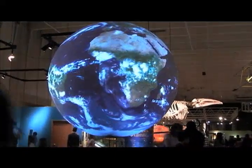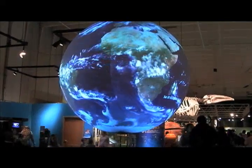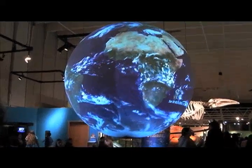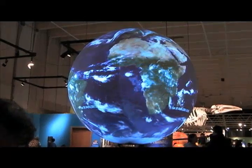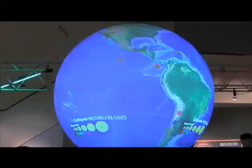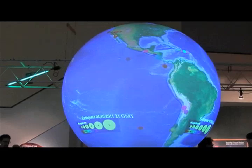Science on a Sphere is a project that has been going on for a while between NOAA and a few of its partners. Essentially what it is, is a big plastic or wooden sphere — or some material — with four projectors pointing at the sphere, giving you a real-time representation of the Earth for some data sets, and other data sets that are recorded.